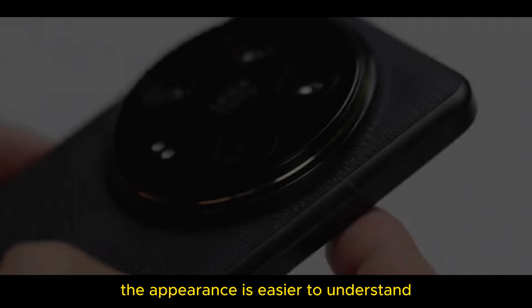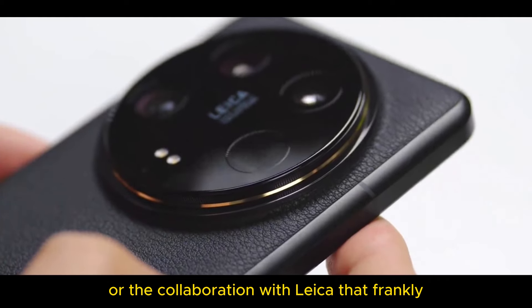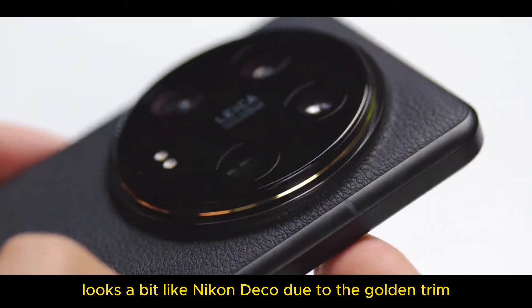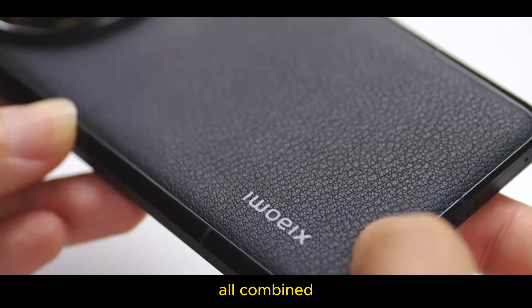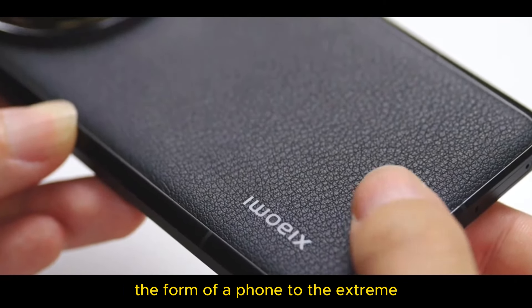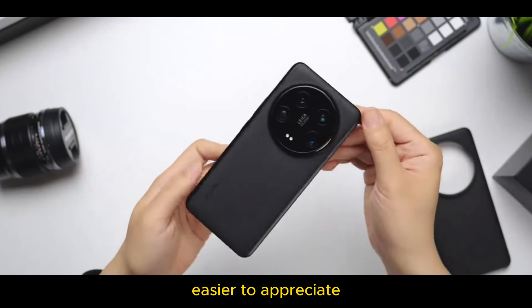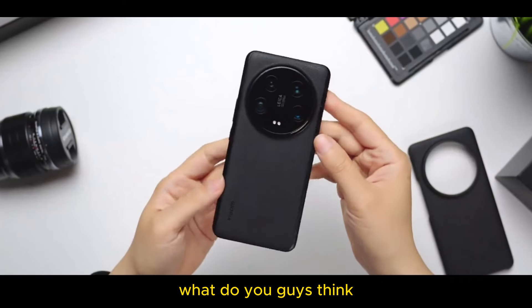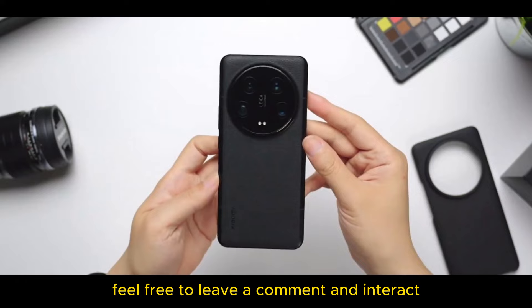The appearance is easier to understand — whether it is the one-piece body frame, or the collaboration with Leica that frankly looks a bit like Nikon's deco due to the golden trim, or even the Leica leather that feels like a camera grip. All combined, it is basically a camera design that takes the form of a phone to the extreme. It might be a bit selective, but those who enjoy photography will probably find it easier to appreciate. What do you think of the design of this Oppo Find X4?